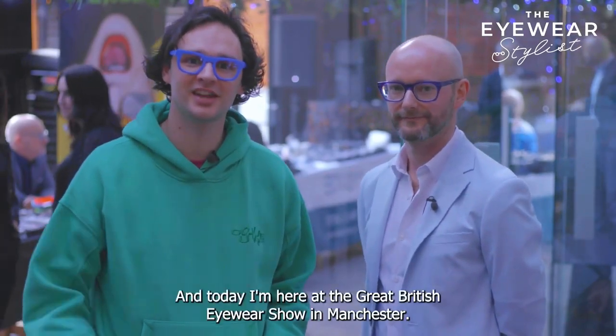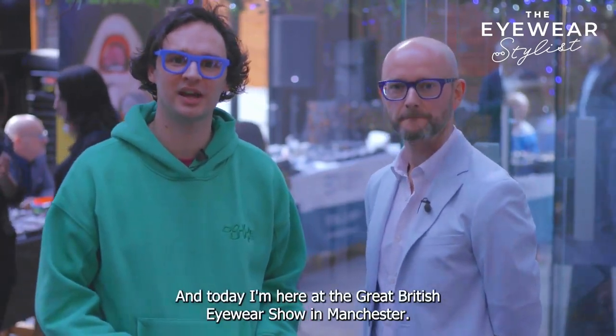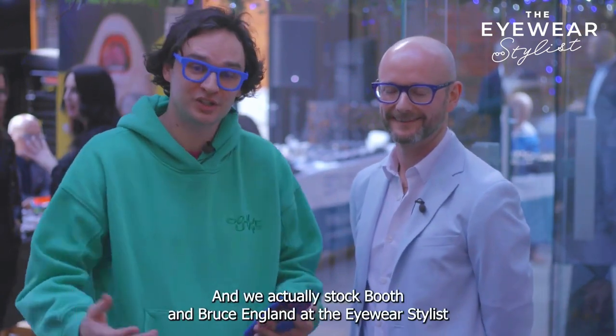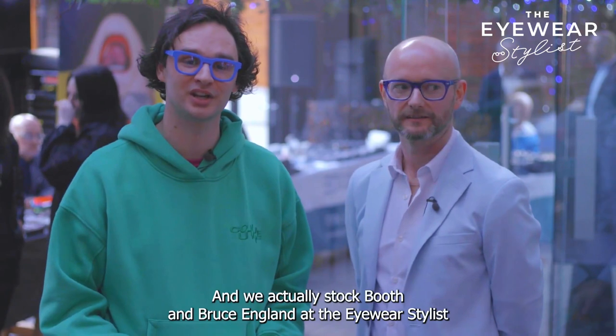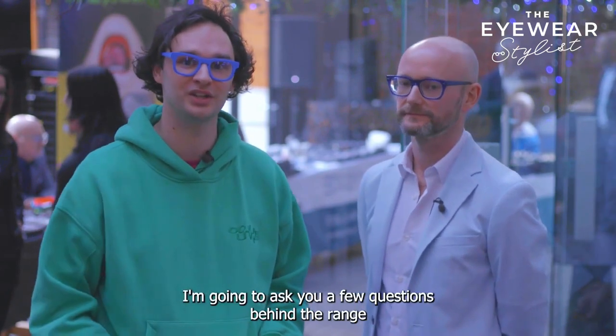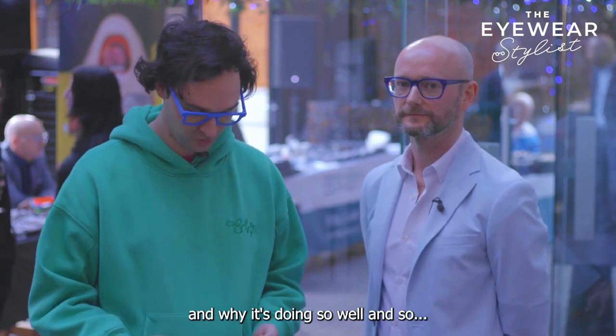I'm Dan, the eyewear stylist, and today I'm here at the Great British Eyewear Show in Manchester. Next to me is Peter from Booth & Bruce, England. We actually stopped Booth & Bruce, England at the eyewear stylist in Manchester. I'm going to ask Peter a few questions behind the range and why it's doing so well.